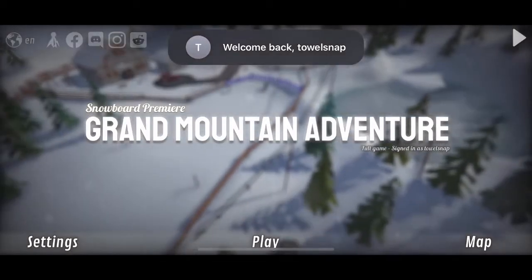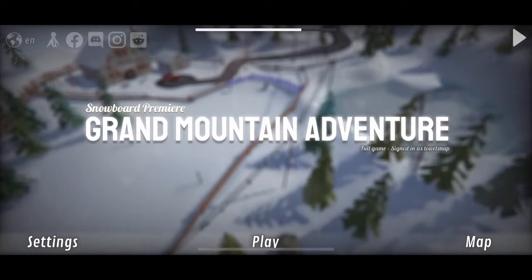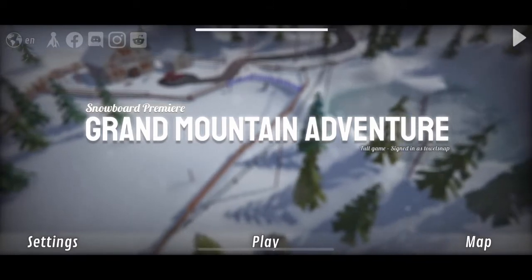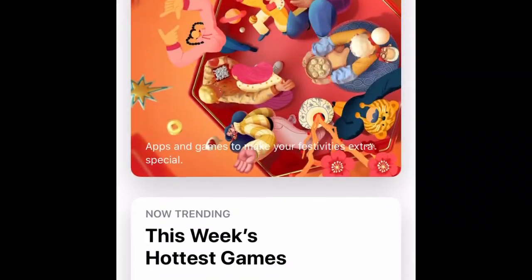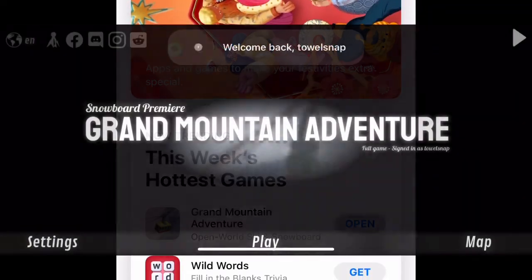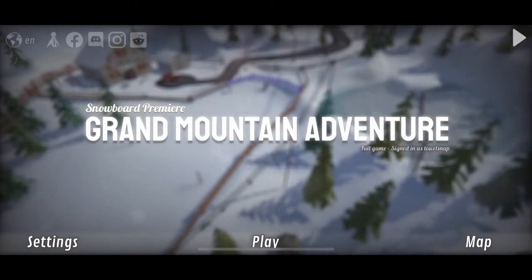What is going on? It is your boy TowelSnap coming in with another TowelSnap mobile review, this time of Grand Mountain Adventure. Highly recommend this game — I can't stop talking about it. It was featured on this week's Hottest Games in the App Store. Let's jump into it and get into a solid review of this game.